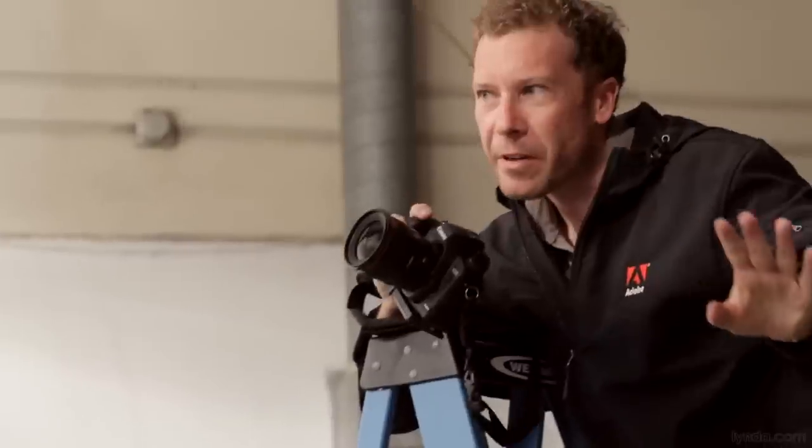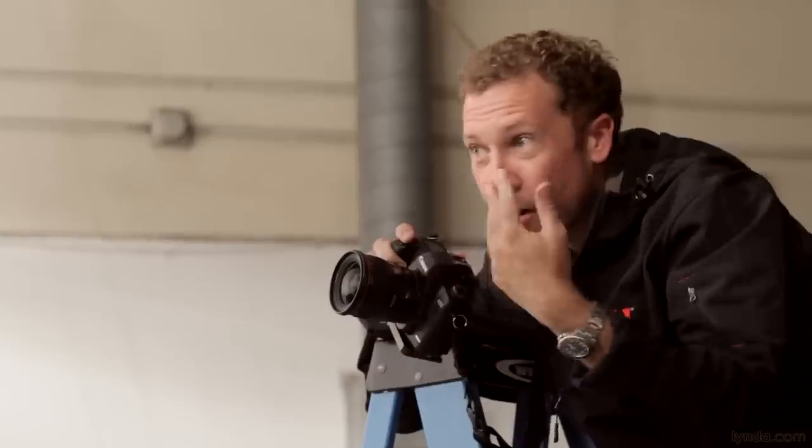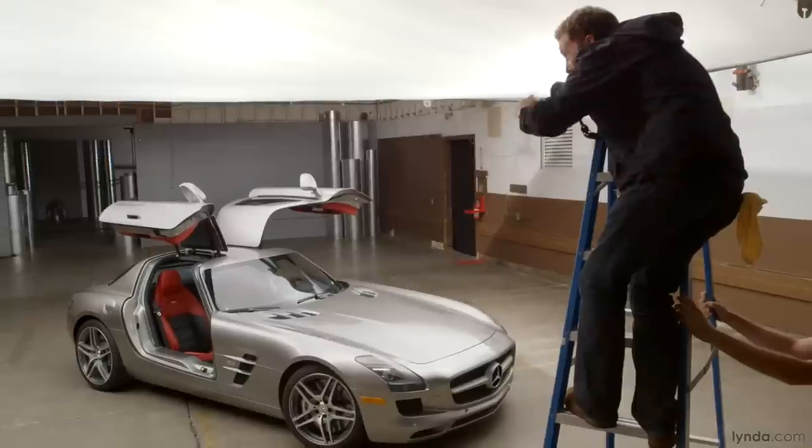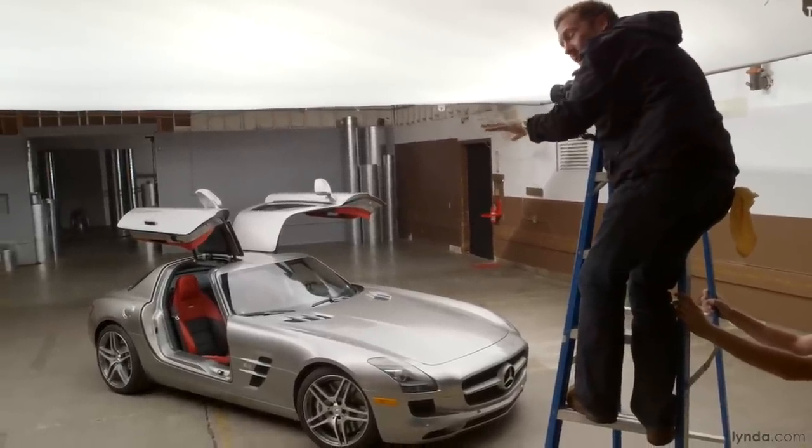One thing I'm being really careful of here is to give some air between the bottom of the door and the trunk in the back. I don't want them to blend together. I want some concrete — ideally some yellow line — to come through there, so I really get all of the individual pieces of the car.